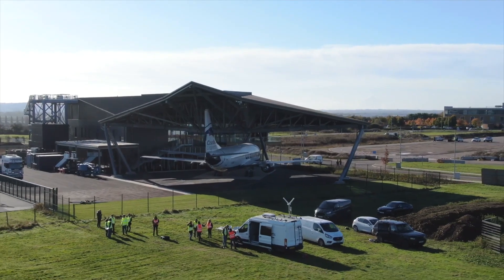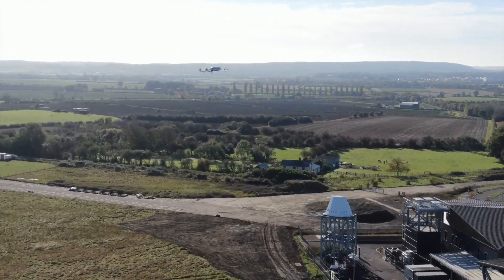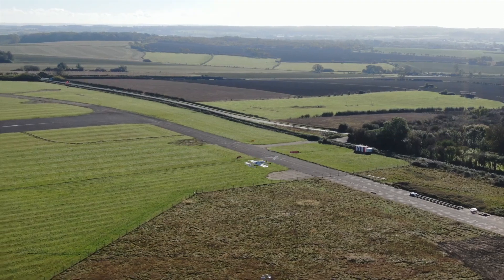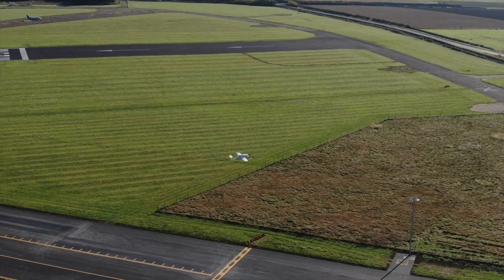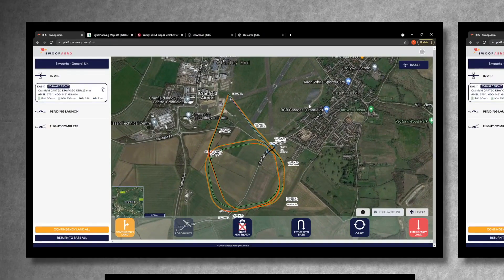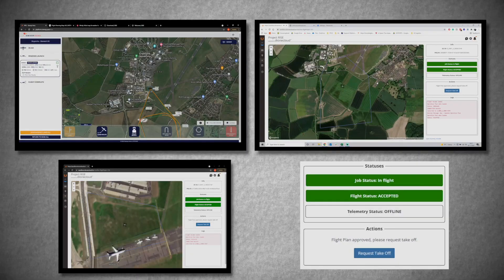Today we've demonstrated an automated approval service which enables the sharing of information between airspace controllers and drone operators. In the test scenario, both a piloted infrastructure inspection flight and an automated delivery flight along a predefined route are planned at the same time but not spatially overlapping. Both flights are approved and the request for takeoff is approved.